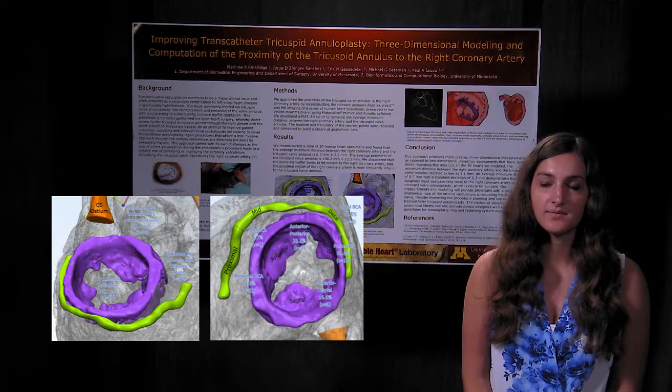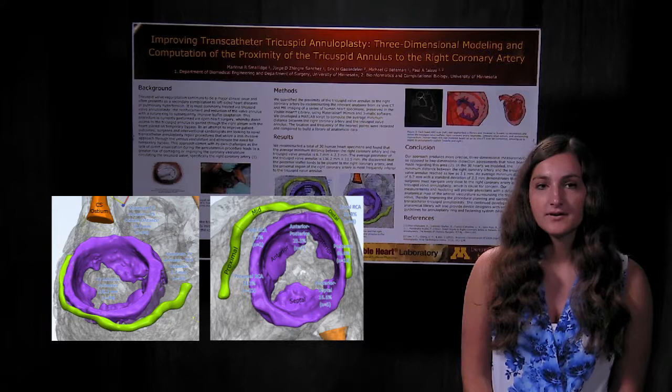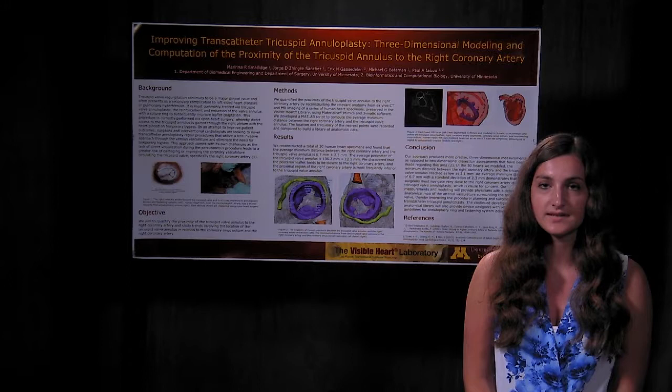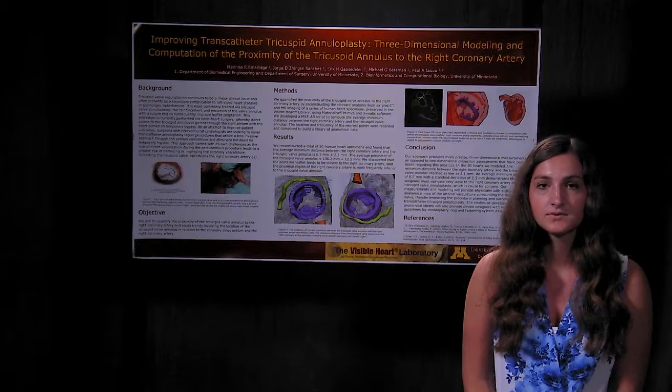We used MR and CT images to reconstruct 3D models of human heart specimens, and we developed a MATLAB script to calculate the average minimum distance between the right coronary artery and the tricuspid valve annulus. After modeling 30 human hearts, we found that the average minimum distance was 6.7 millimeters. Our growing anatomical database will provide surgeons with a detailed 3D anatomical map of the area surrounding the tricuspid valve to help improve procedural planning and success rates. We also hope this will allow annuloplasty device designers to create more refined guidelines for annuloplasty rings and fastening systems.